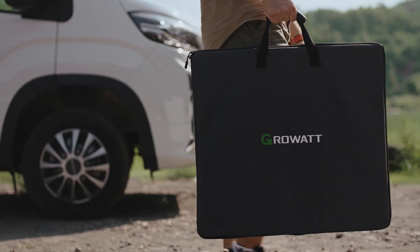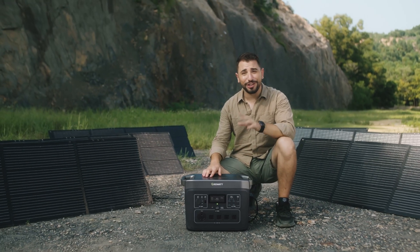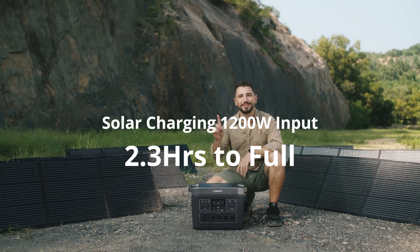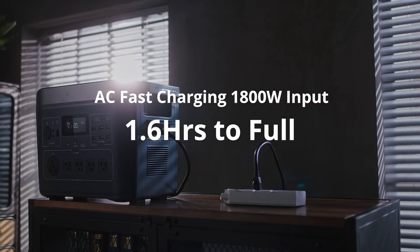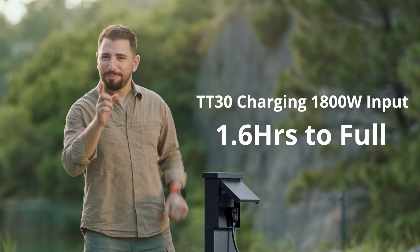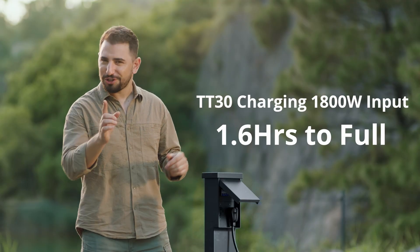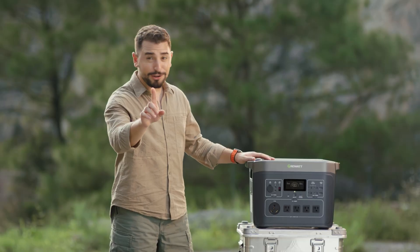In that case, it takes a while to charge then, right? It can be fully charged in less than two and a half hours from the sun alone. 1.6 hours full with AC fast charging. If you want more power, you can try combined charge or even charge together. This is really cool!